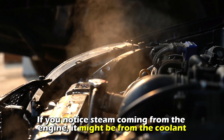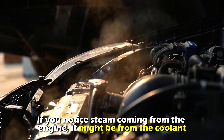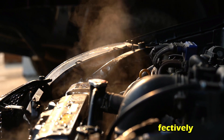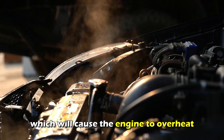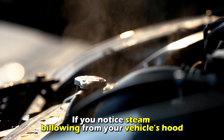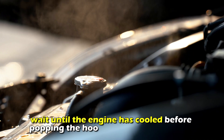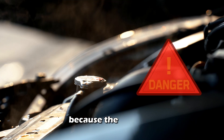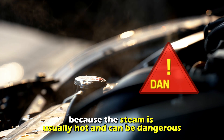If you notice steam coming from the engine, it might be from the coolant. At this stage, the coolant won't be able to absorb heat from the engine effectively, which will cause the engine to overheat. If you notice steam billowing from under your vehicle's hood, wait until the engine has cooled before popping the hood to inspect the engine, because the steam is usually hot and can be dangerous.